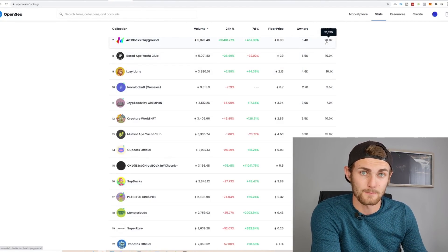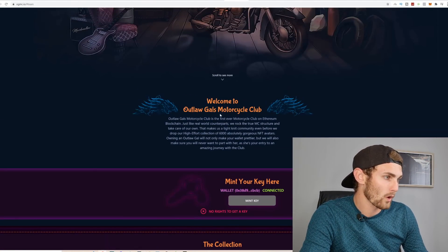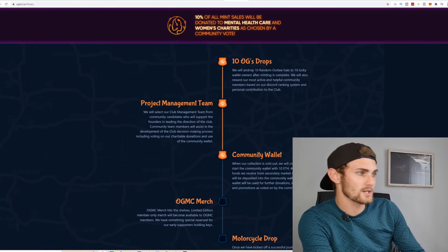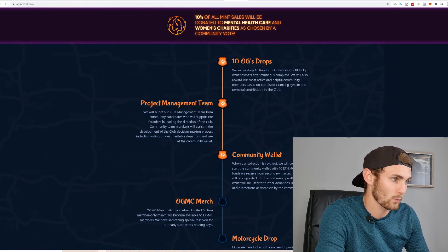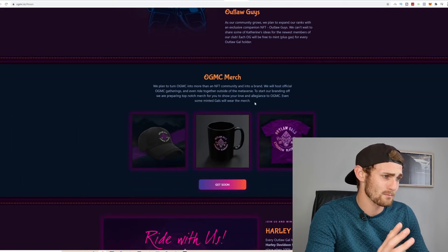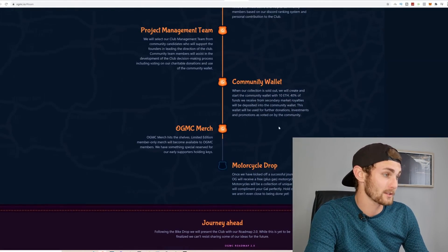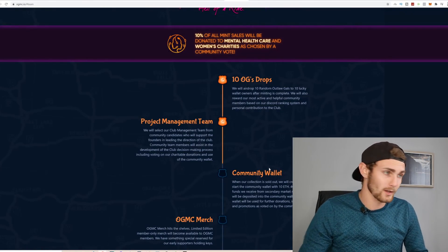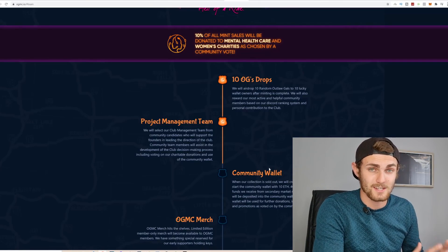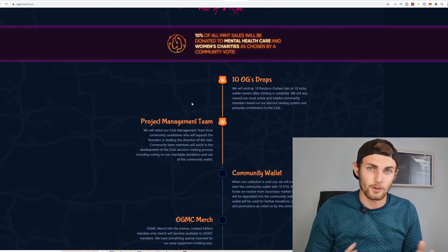So you can see all the NFTs — every single one is different and quite nice quality. They give basically a collection: a welcome to the Outlaws motorcycle club, a road map, ten OG drops to ten lucky wallet winners, a project management team, merch, motorcycle drops. They're creating merch — caps, mugs, t-shirts, hoodies — having competitions and giveaways. They have a whole community, so they are really going all out with the NFT, which makes me more comfortable with buying it before it launches at such a low price, because none of us wants to buy an NFT that goes dead on launch.